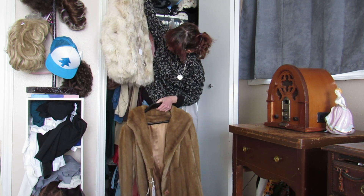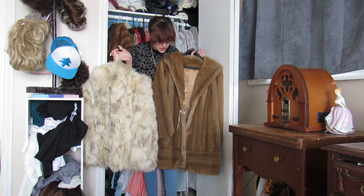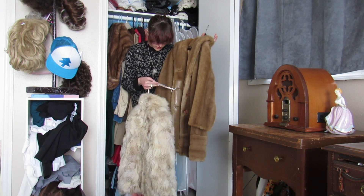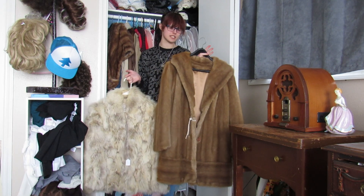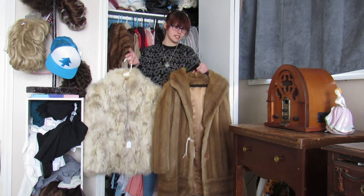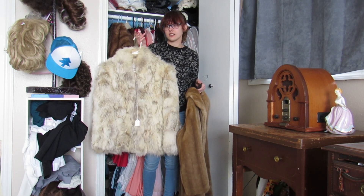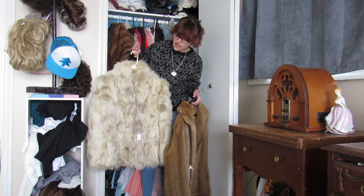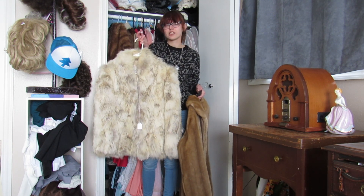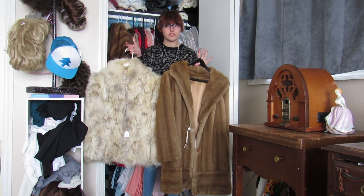Here are two fur coats made from different animals. I believe this one still has the tag on it — actually, it doesn't say. I have no idea what animal this one is. I believe this one is mink. I got this one from an estate sale — it's very long and very cozy. This other one I got from an antique sale at a mall. I wasn't planning on getting it but I tried it on and it fit me perfectly, and they gave it to me cheaper than it was priced.